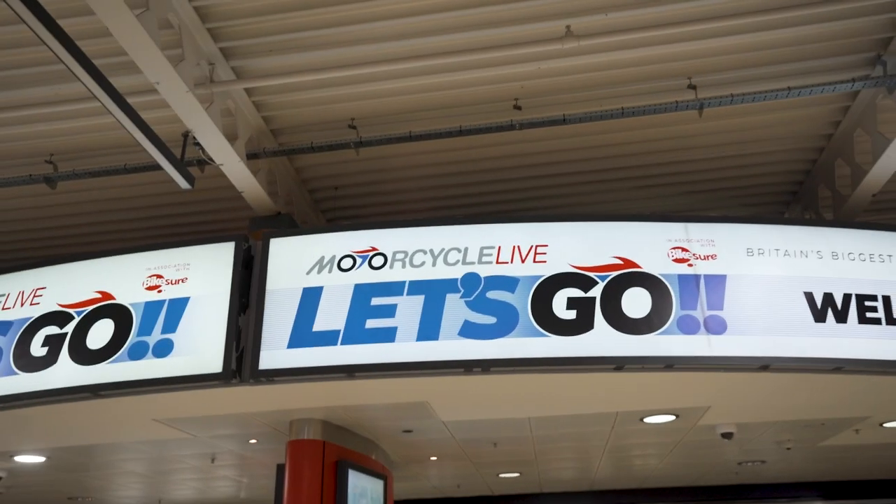We're at Motorcycle Live — let's go around the show, see people we haven't seen for a little while, look at the new bikes, and see if there's any potential for supercharging, because that's what we do.